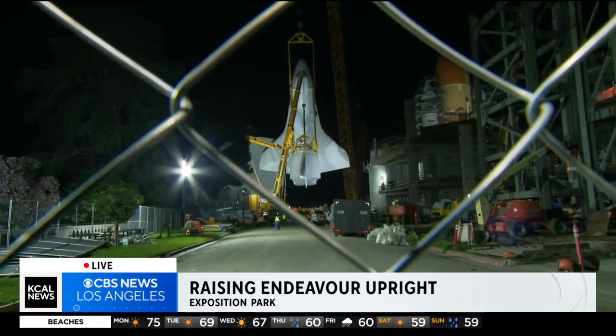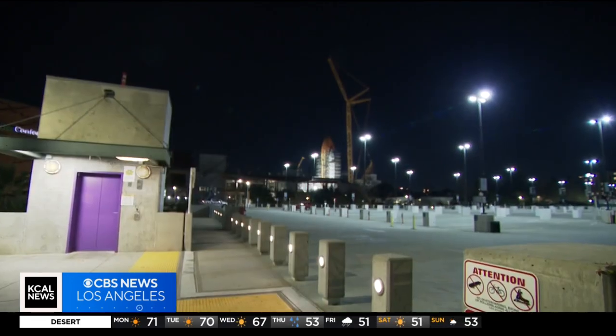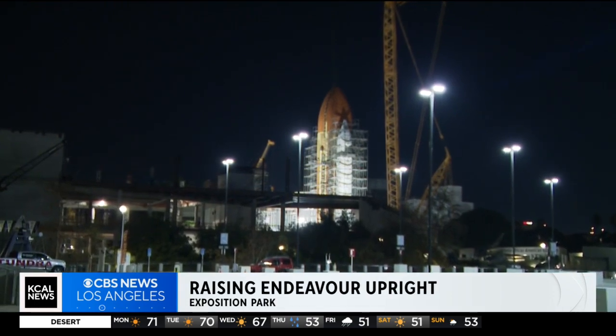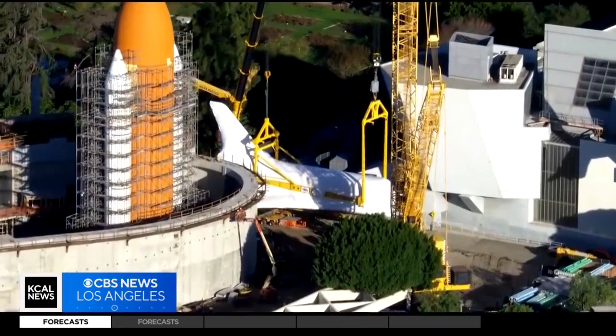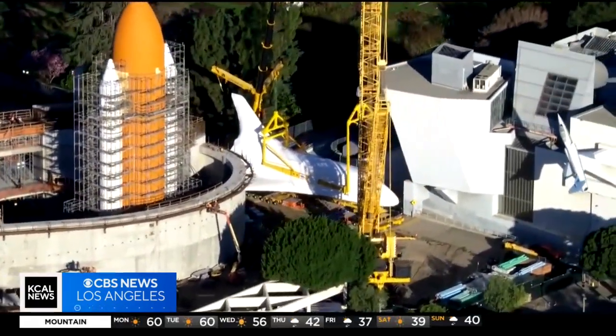We spoke to some of the brains behind this mission. This feels surreal. Excitement is in the air as the Endeavor space shuttle will move one last time to its permanent home, the new Samuel Oschin Air and Space Center. It's been so long — I've been waiting 34 years for this moment. Kenneth Phillips is the curator of aerospace science at the California Science Center and one of the brains behind this first-of-its-kind project.